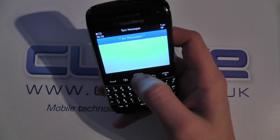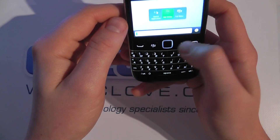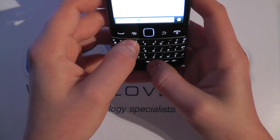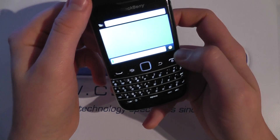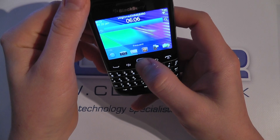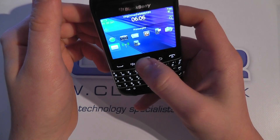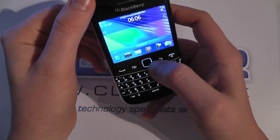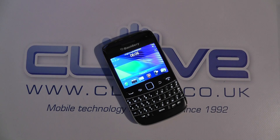If we go into messages, we've got no messages here because no account's been set up, but we can type through the physical keyboard here. It's quite a nice typing experience — you get the tactile feedback on the keys which a lot of people do like. So those are some of the main functions on the BlackBerry Bold 9790 in terms of the software. You can check out more videos on our YouTube channel at youtube.com/clovetechnology. Thanks for watching.